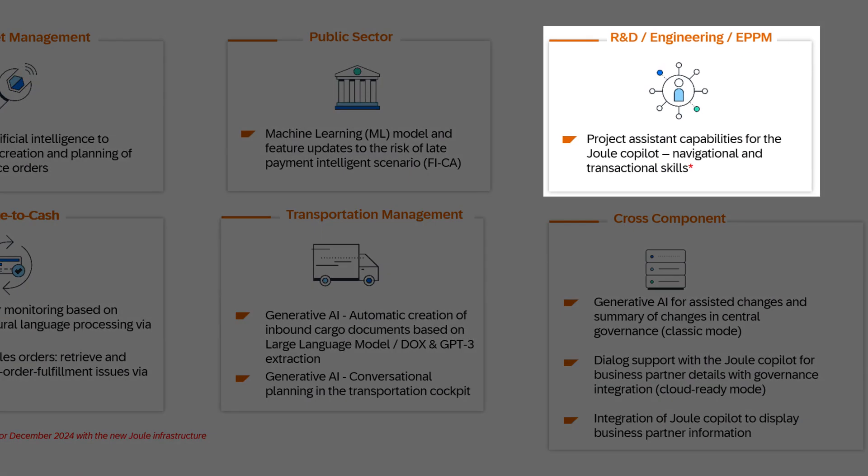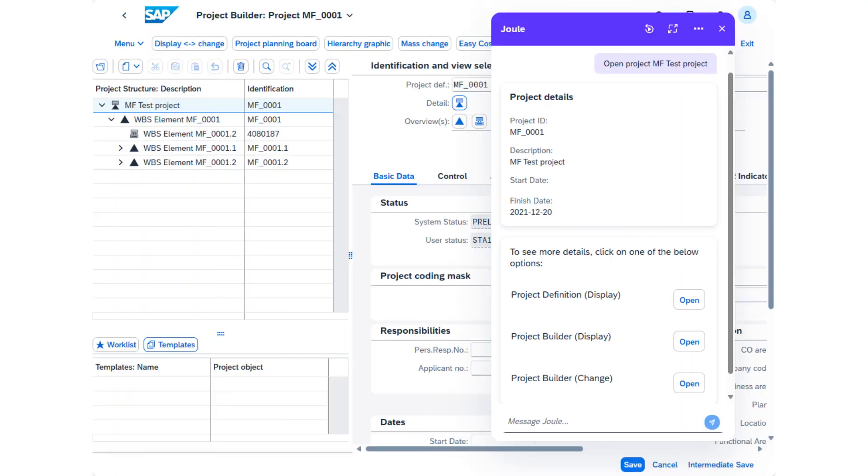In enterprise portfolio and project management, the navigational project assistant capabilities for the Joule co-pilot are designed to enhance user satisfaction by streamlining navigation within the SAP Fiori launchpad. By utilizing natural language processing, the intelligent co-pilot Joule helps you find and open applications that display project data, making the workflow more efficient.